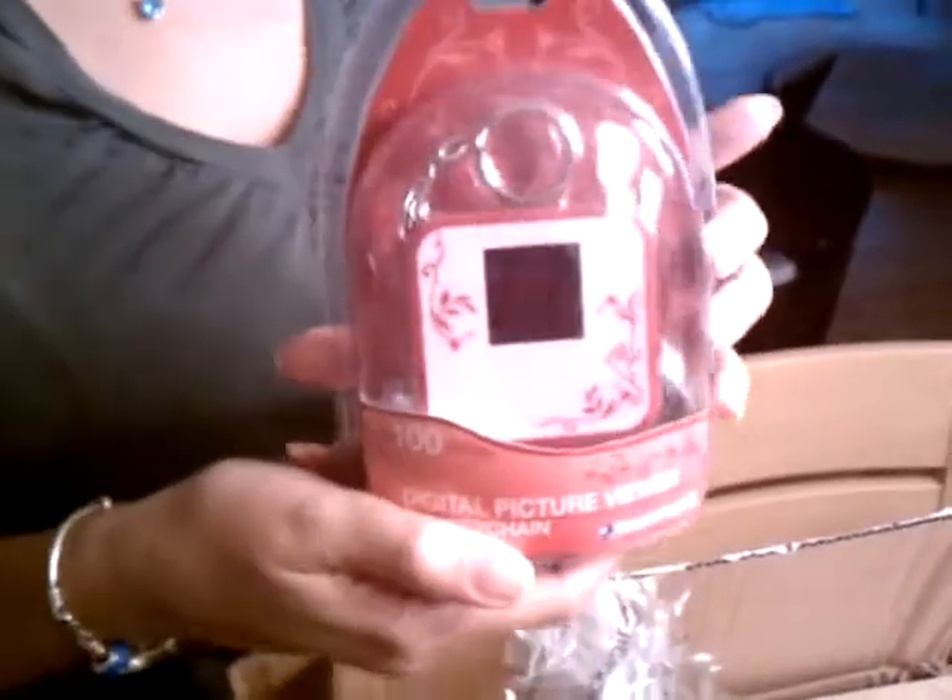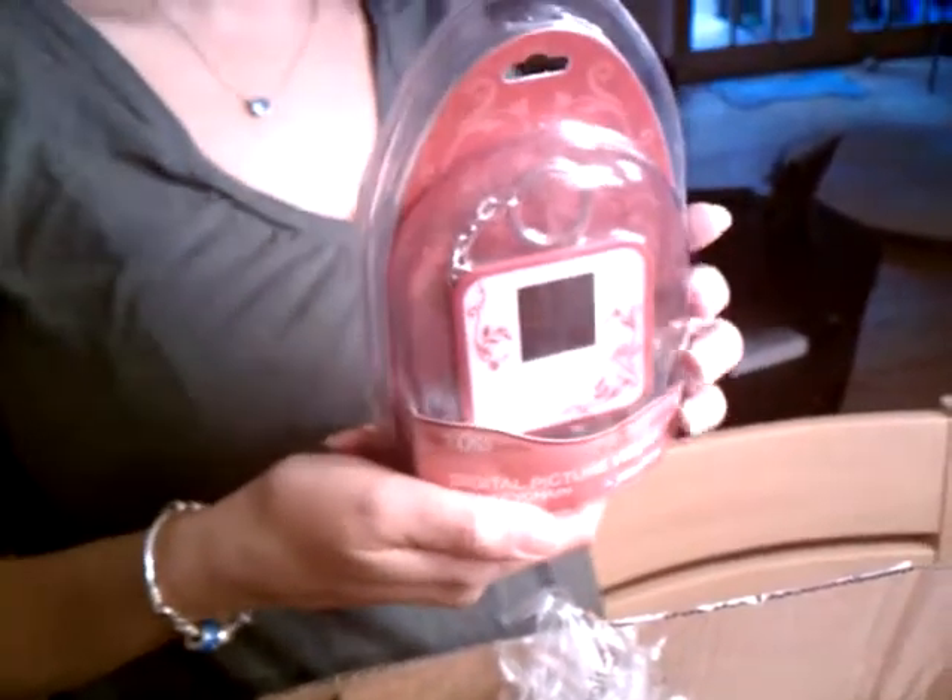Next, a digital picture viewer with key chains — holds up to 100 digital pictures. So it's a key chain. Very cool. That alone is worth the $8.